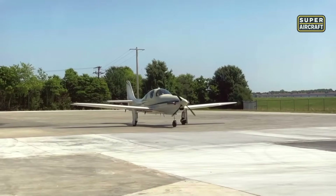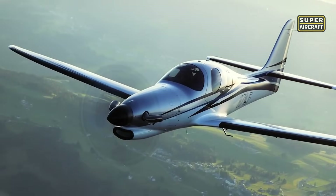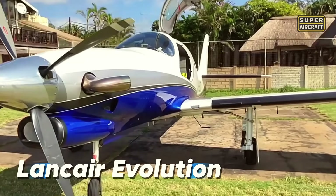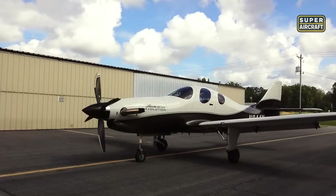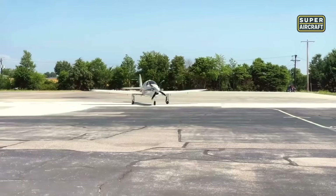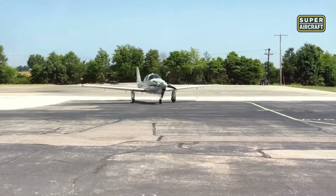There's a rare category in aviation where raw performance meets luxury airliner comfort — and this is where the Evolution takes flight. A fully pressurized cabin, executive seating for four, and a fuselage sculpted from carbon fiber place it in a league of its own, merging business-class elegance with sport-class aggression in every mission.